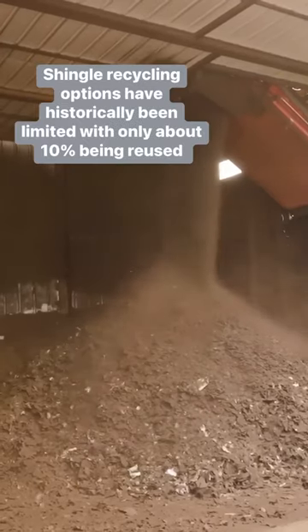Then it's topped with tiny rocks, minerals, and metals. The mix of ingredients makes recycling them pretty tricky.